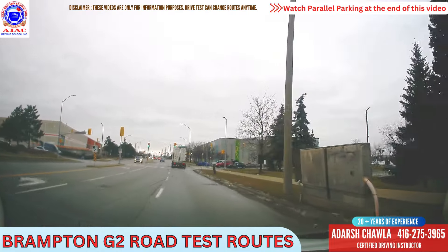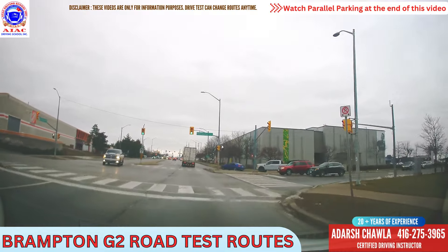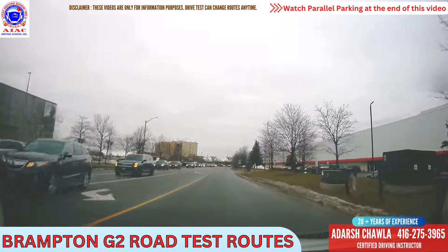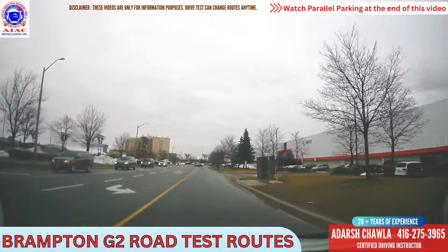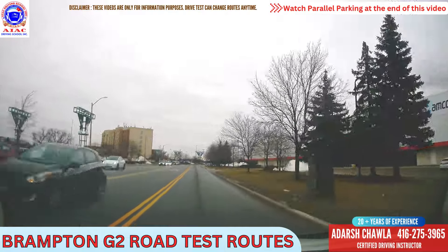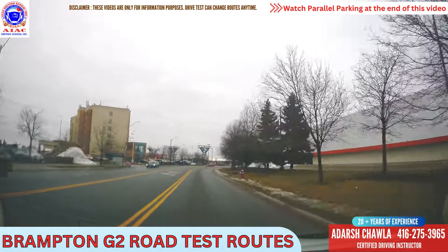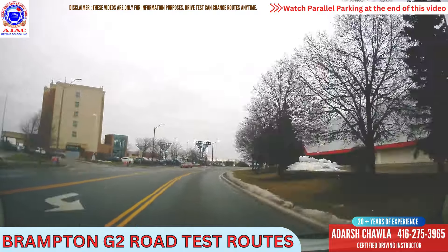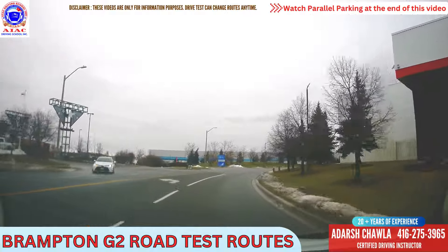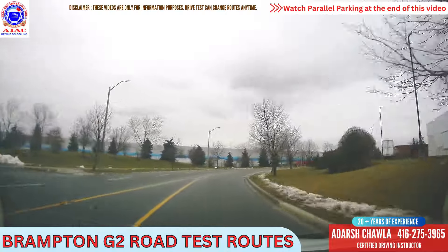We will take a right from the next traffic light, which is Biscayne Crescent. Speed limit is 50 here. There's a Costco here, Tim Horton here, hotel, and so many restaurants around here, so there's a lot of traffic. Make sure to check everywhere. Speed limit is 50 here and we will go at speed limit. There's a curve here — be careful and slow down a little bit. Look around, look at all the intersections, look at all the driveways — everything.